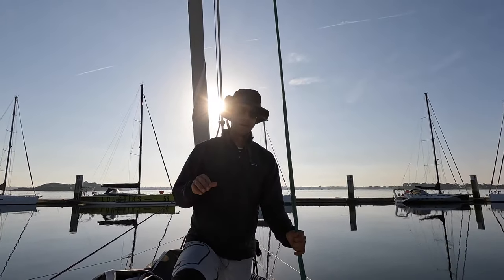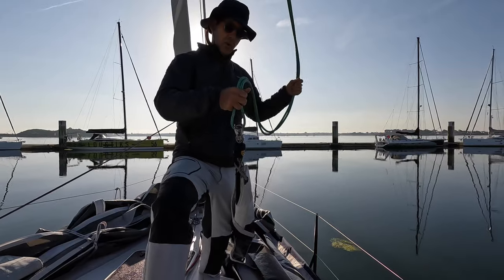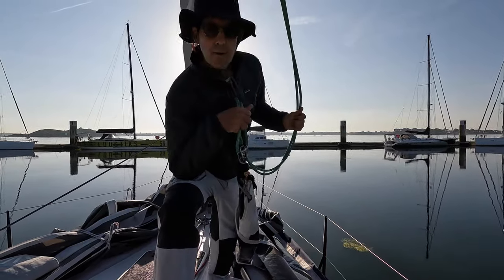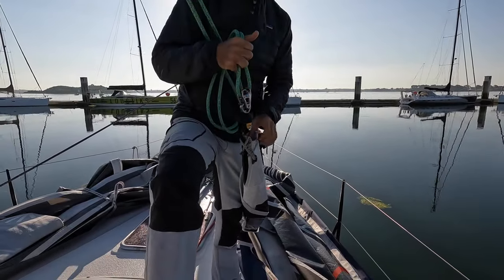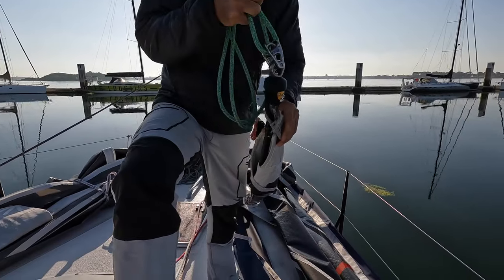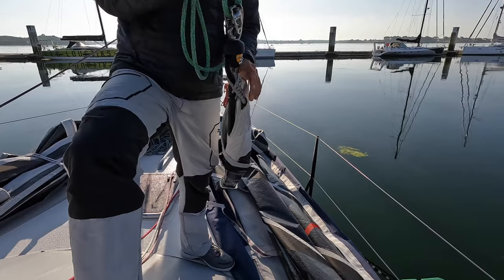This is our newest crew member, the Code Zero. It was supposed to come last year. We are doing a hobo job of installing the halyard and tack line system. So this, we think, is the head of the sail — not labeled. Come on sailmakers, don't be shy, you can put a label on it. Even in French, I don't mind.